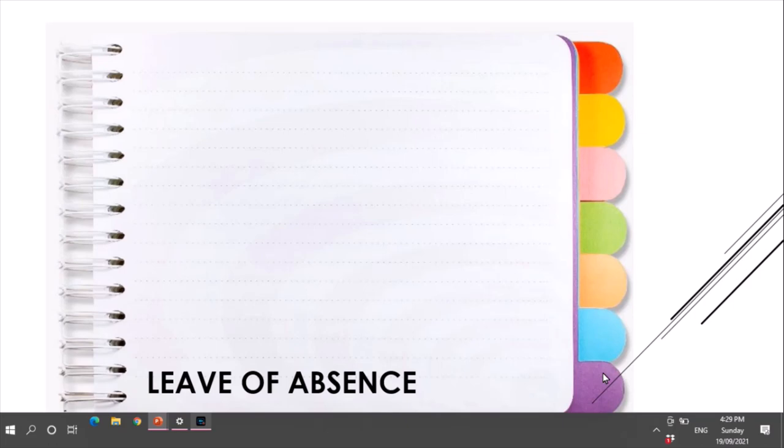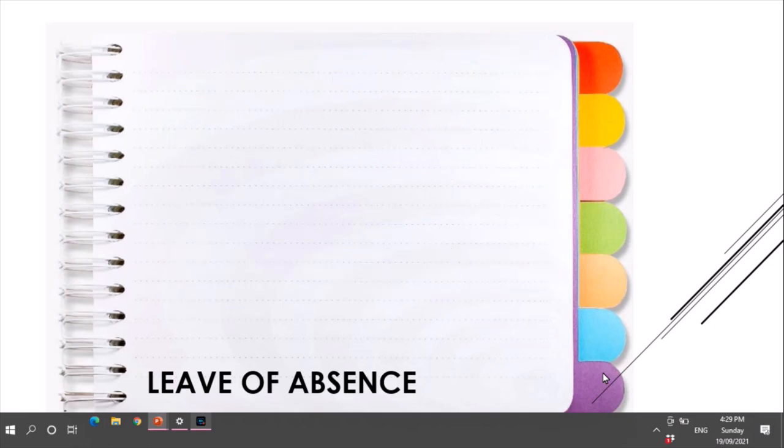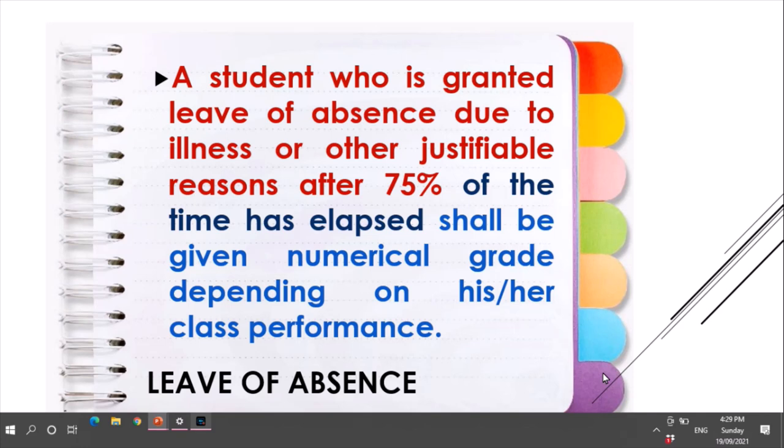For the leave of absence, a student granted leave of absence, or LOA, within 75% of the time allotted to a semester shall be given a corresponding grade by the instructor concerned for record purposes only, but this will not be reflected in the permanent record. A student granted leave of absence due to illness or other justifiable reasons after 75% of the time has elapsed shall be given a numerical grade depending on his or her class performance.